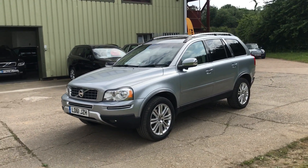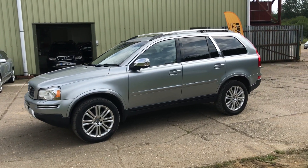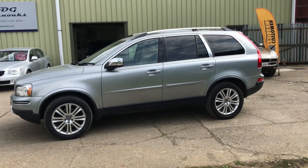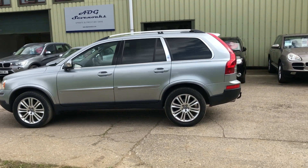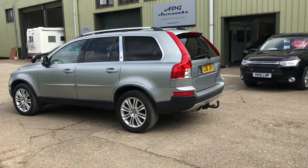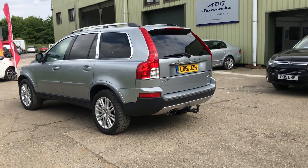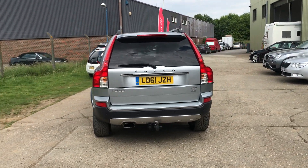It features automatic Xenon headlights with wash, aluminium roof rails and mirror backs, rear privacy glass, rear parking sensors and also has a reverse camera, and a detachable tow bar.